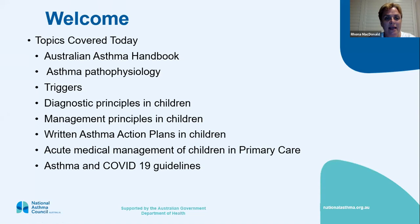We'll cover a bit of asthma pathophysiology but not much, triggers, diagnostic principles in children, management principles in children, asthma action plans in kids and acute medical management for children in primary care, and there's a little bit at the end about asthma and COVID guidelines.